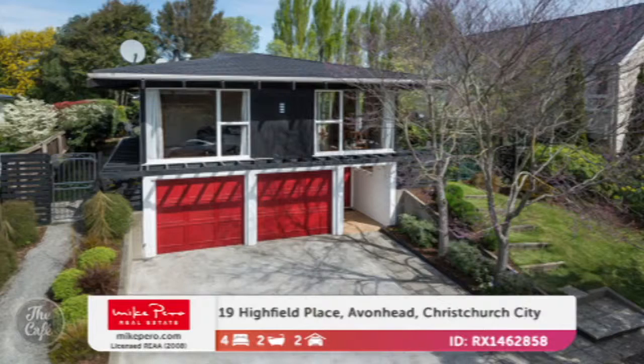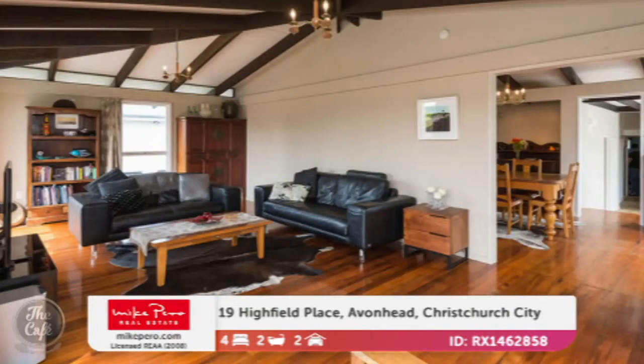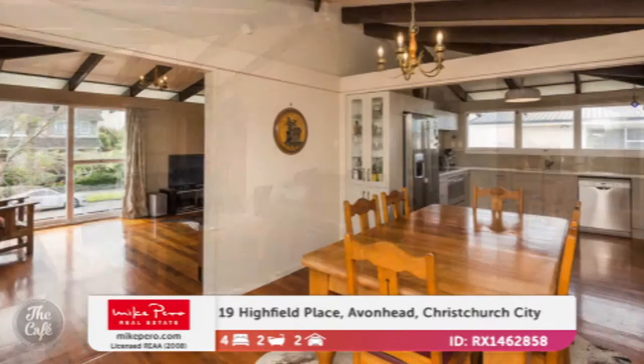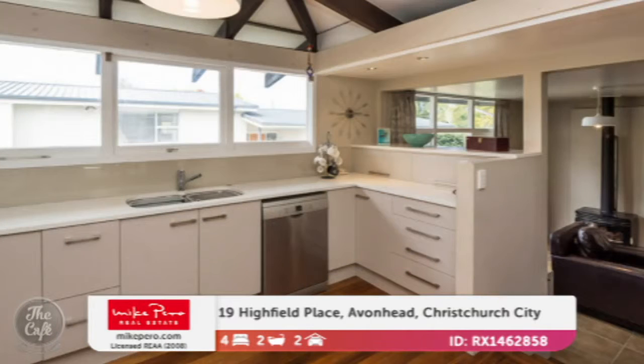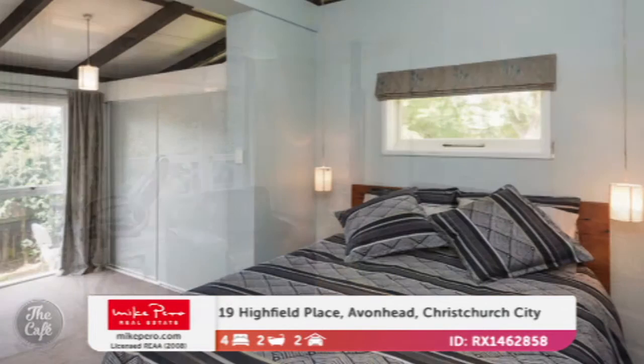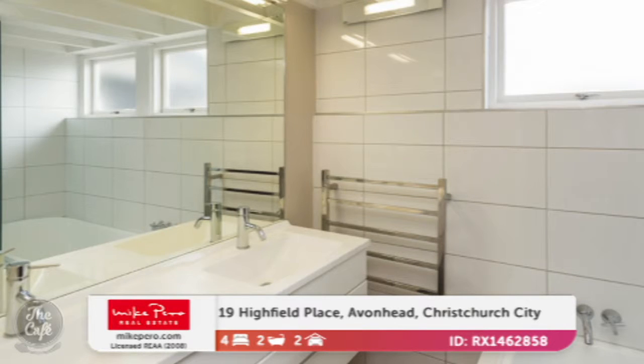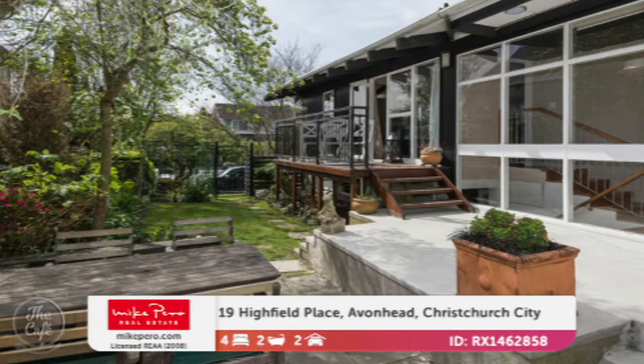We're going to stay in Christchurch — Avonhead. This is an architecturally designed home in a very popular pocket of the city because it's on TC1 land. It's a highly specced property with timeless appeal — beautiful free-thinking design and a lovely stylish modern kitchen. There's a split level down to another living space with a wood burner, four bedrooms, a study which could also be a hobby room, and two well-appointed bathrooms. It's got a good-sized section and should suit all shapes and sizes of families. That one is $655,000.